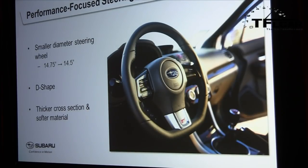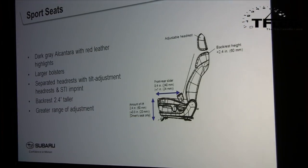The interior is more performance-focused than before. The steering wheel is smaller in diameter — 14.5 inches versus 14.75 — D-shaped with a thicker cross section, ergonomic design, and softer material. The sports seats feature dark gray Alcantara with red leather highlights and larger bolsters. The headrest is now separated from the seat back for more adjustment, comfort, and improved whiplash performance. The backrest is 2.5 inches taller for more support, and there's a greater range of adjustment overall.